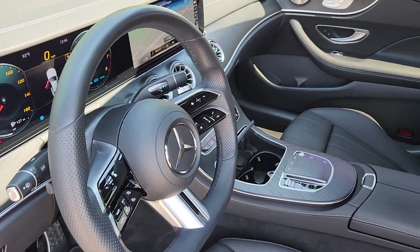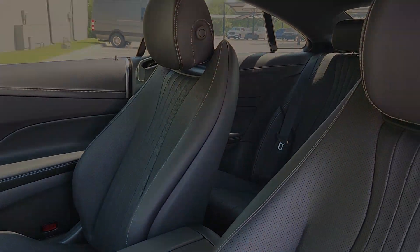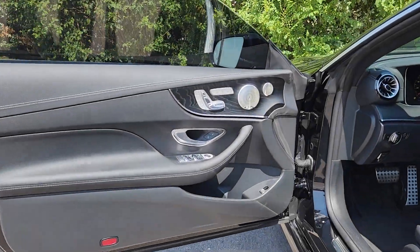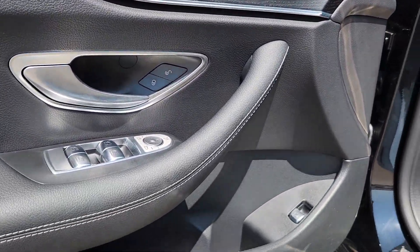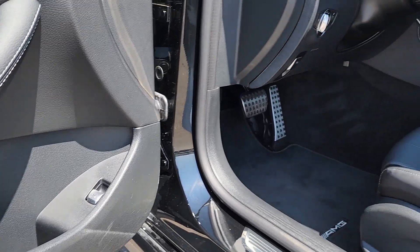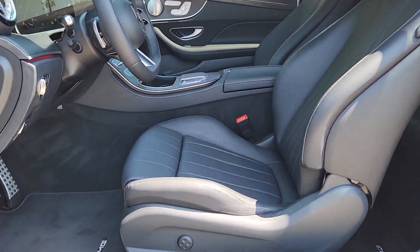These are just some of the great options this vehicle comes with: Apple CarPlay and/or Android Auto, Panoramic Roof, Navigation System, Keyless Entry, Heated Driver Seat, Woodgrain Interior Trim, Power Passenger Seat, Premium Sound System, Heated Mirrors, and Satellite Radio.